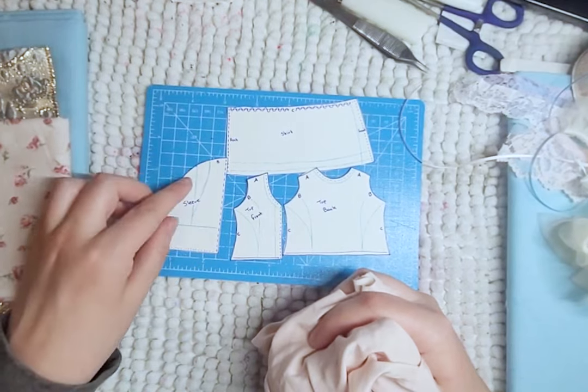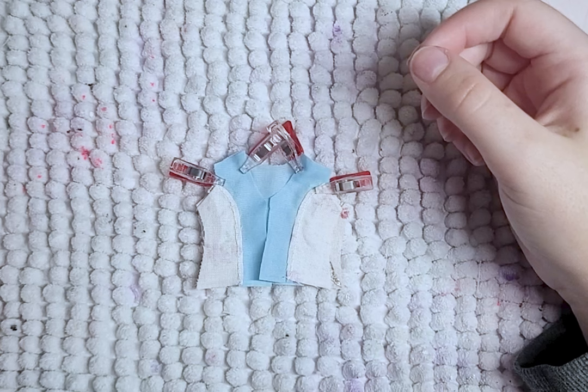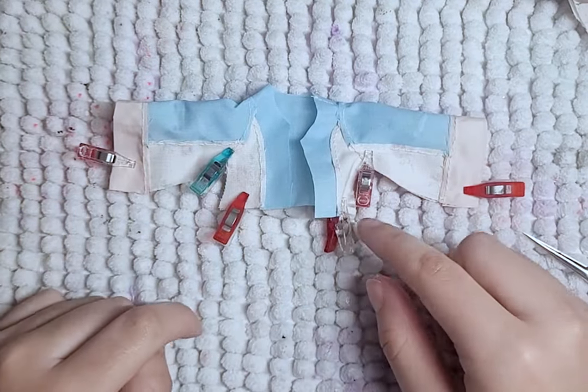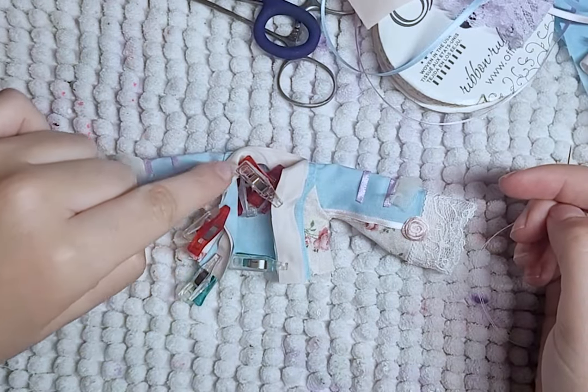I also decided to add a jacket. It is less patchy than the other clothing pieces. I put it together with shoulder seams, sleeves, and sides and sleeves. I add a collar slash lining piece and some decor as well.